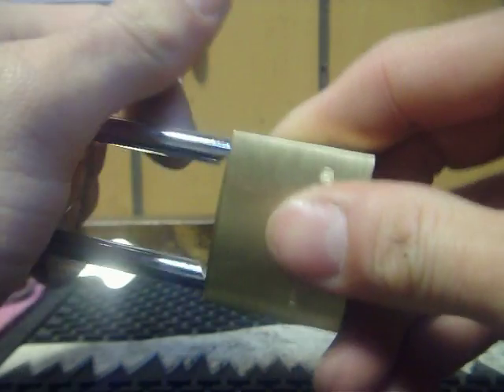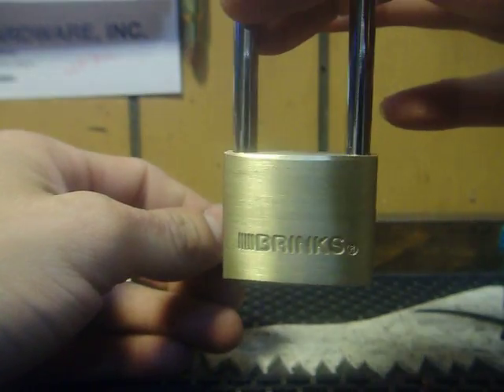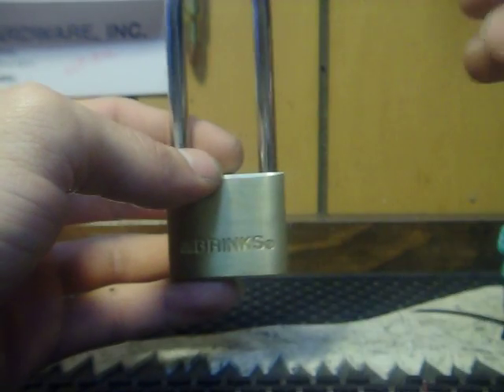It is the long shackle Brinks. Peace out, everybody.